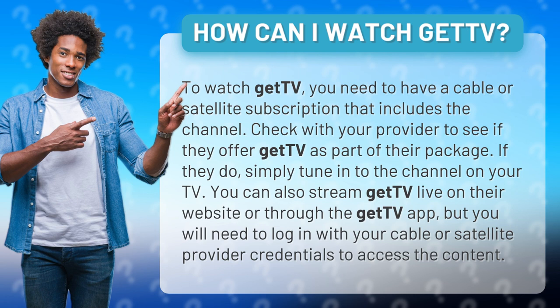You can also stream GetTV Live on their website or through the GetTV app, but you will need to log in with your cable or satellite provider credentials to access the content.